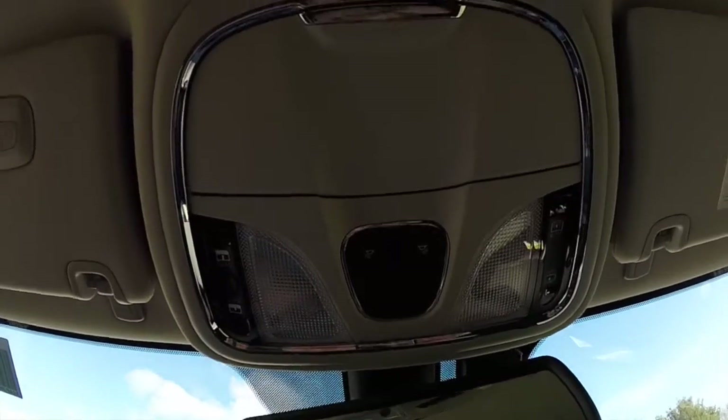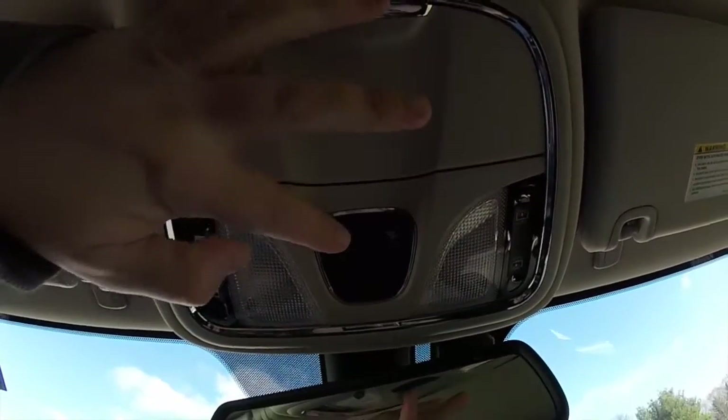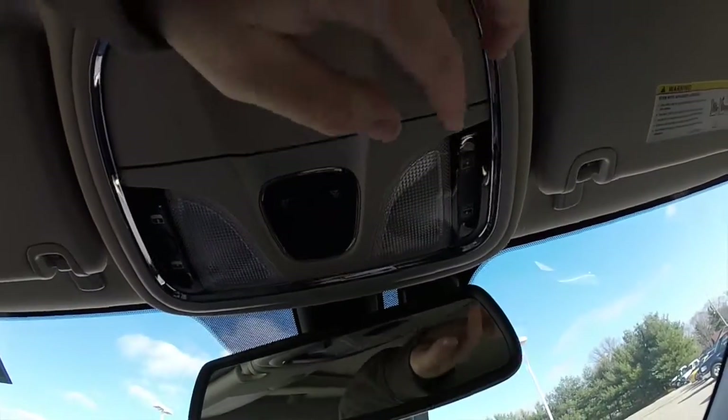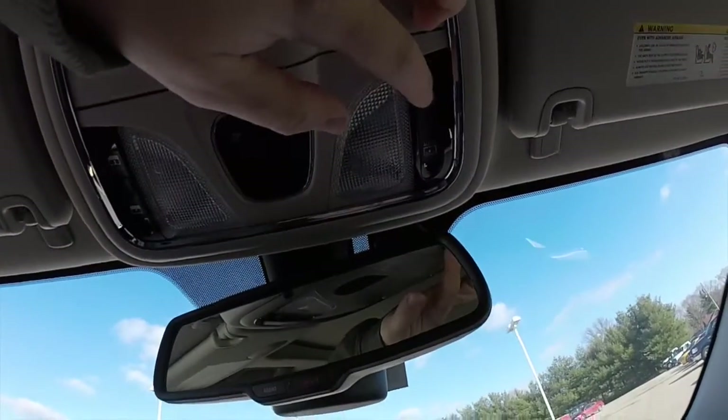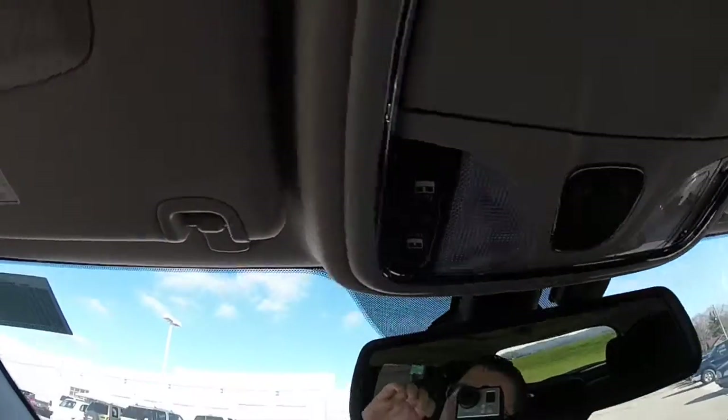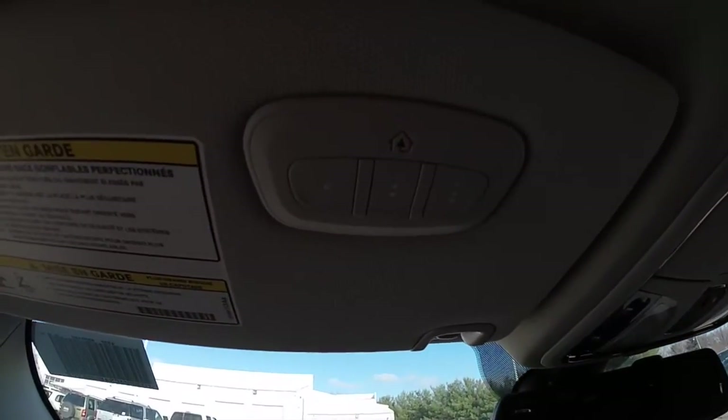Taking a look overhead, you have your map light controls, sunglasses storage, and then controls for your panorama sunroof. This side is your shade and this side is your glass control.